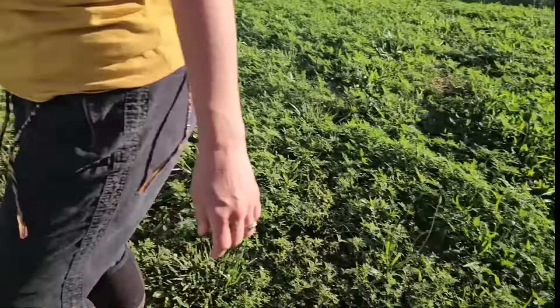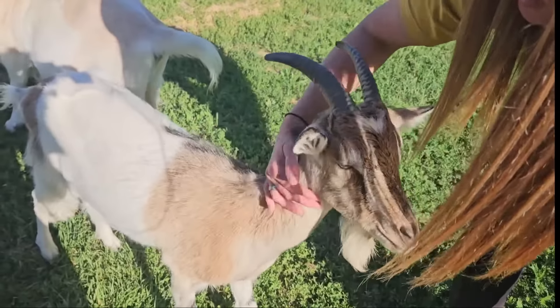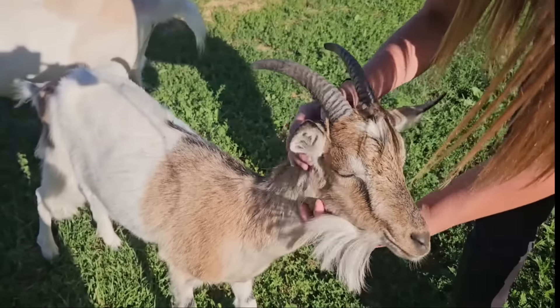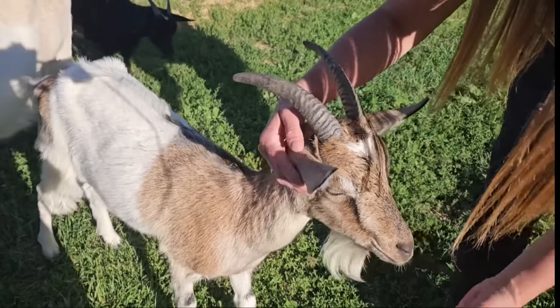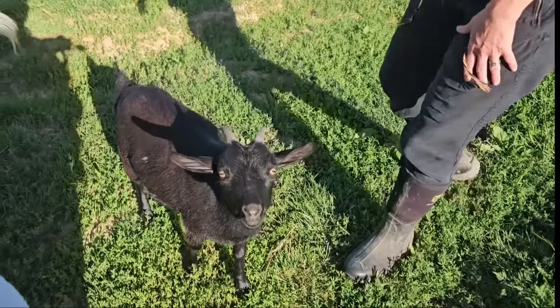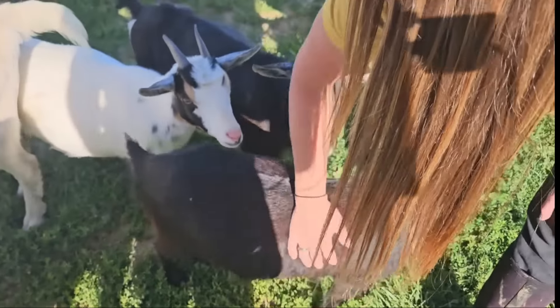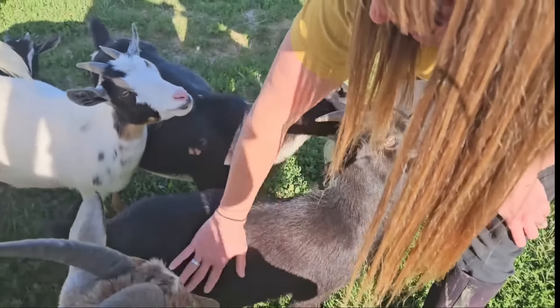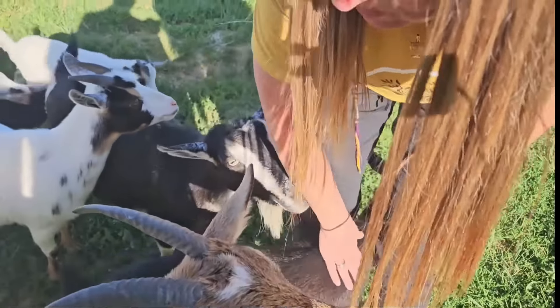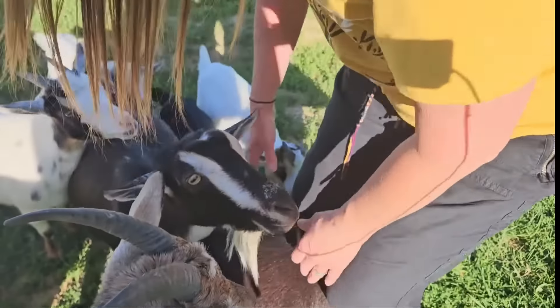Then we've got Violet over here, Miss Violet — sweet, mischievous Violet. She was born last year and had to be a bottle baby; she was so tiny. And then Eva — Eva was a bottle baby too. Eva about died before she ever lived. She could not breathe when she was first born, and my mom took her in, loved on her, and saved her life, putting her underneath her hoodie to keep her warm.